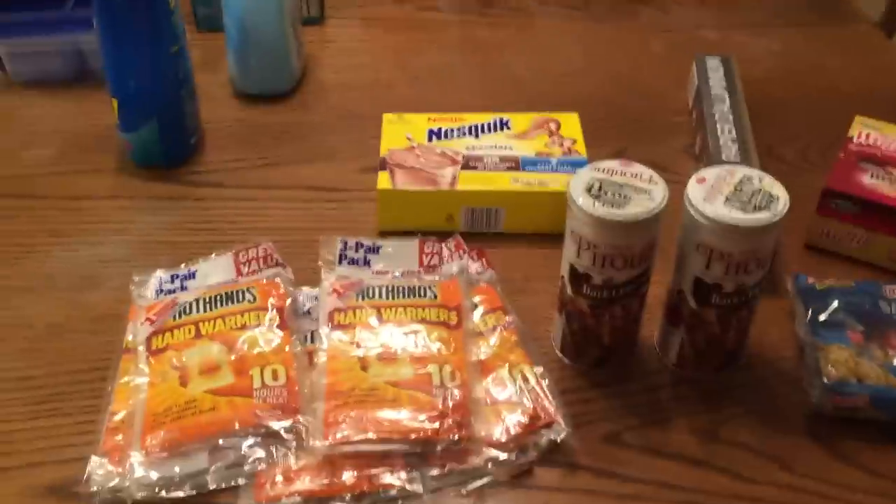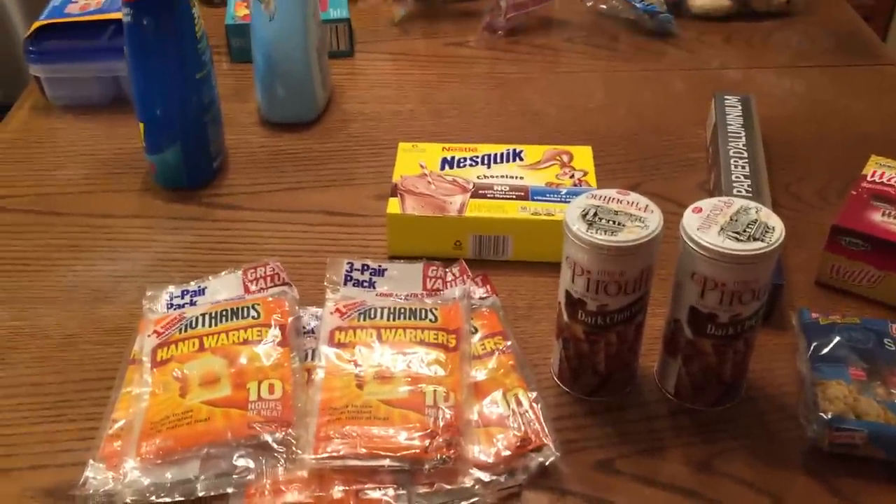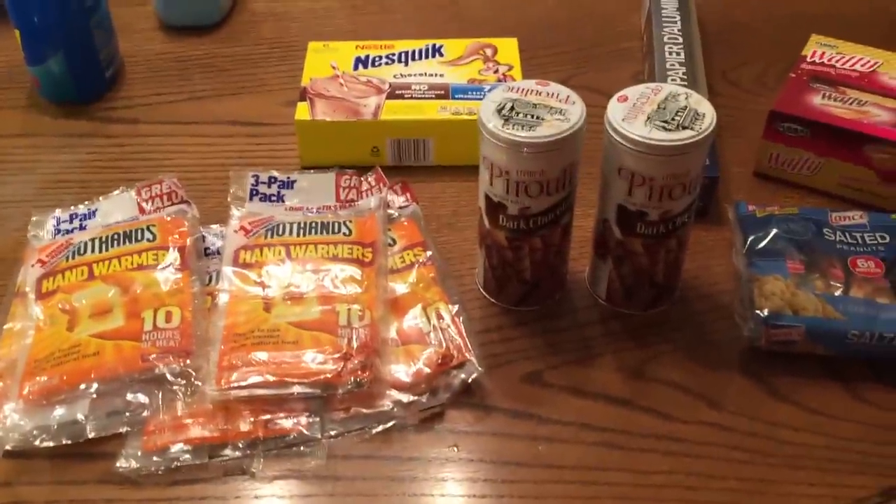Here's my mini grocery haul for today. I went to a couple of stores - we went to the Dollar Store, Target, and our bread store. This is the stuff we purchased today, and I will have more grocery haul hopefully added to this video.